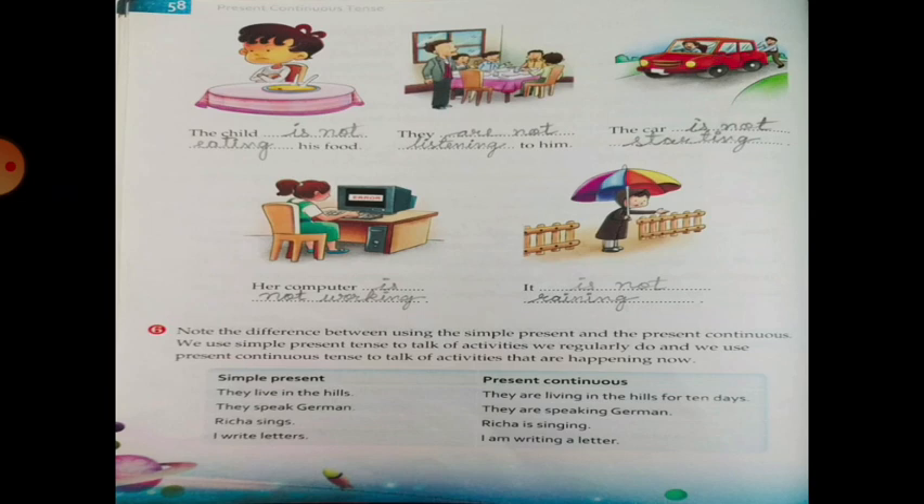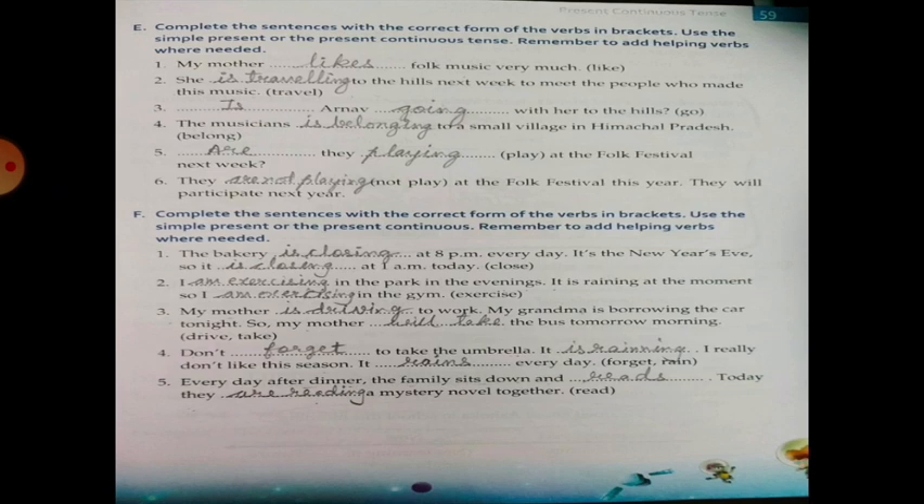Exercise E: Complete the sentence with the correct form of the verb in brackets. Use the Simple Present or the Present Continuous Tense. Remember to add helping verbs where needed. My mother likes folk music very much. She is travelling to the hills next week to meet the people who made this music.